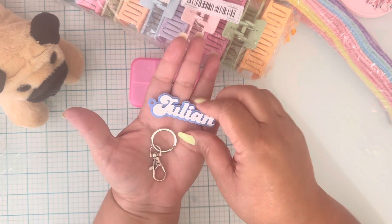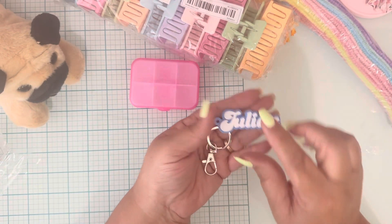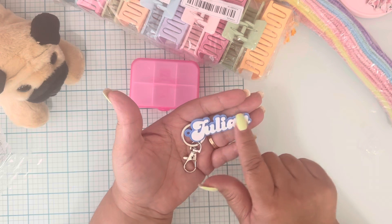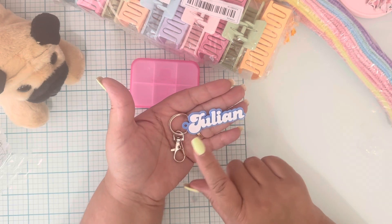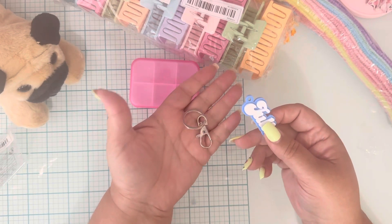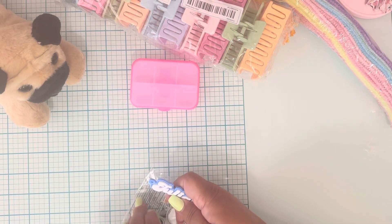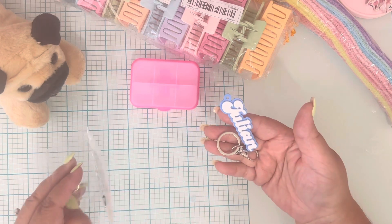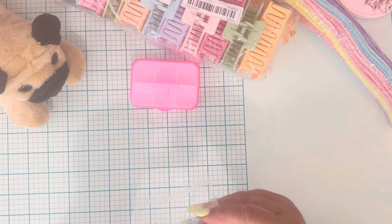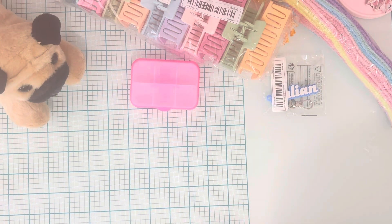I did pick up another keychain for my other grandson Julian — he's gonna love that. These are personalized, super cute, and some sellers have different fonts and colors. They're very sturdy and were only about a dollar thirty. I got that for him because I picked up one for my other grandkids and my daughter, and I wanted to make sure he doesn't feel left out.